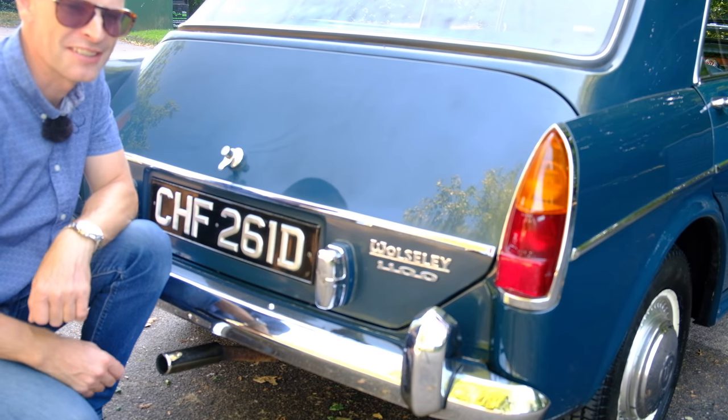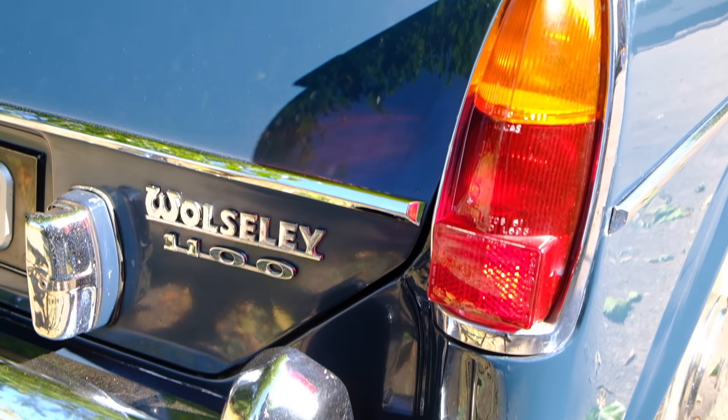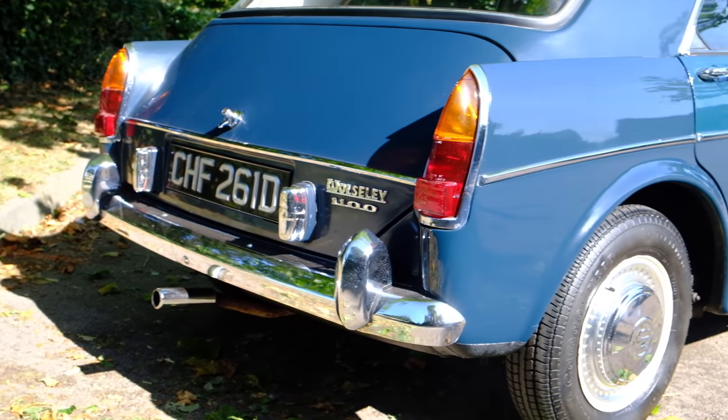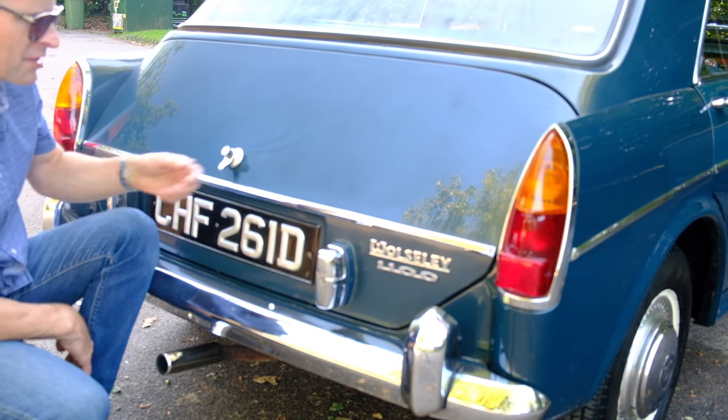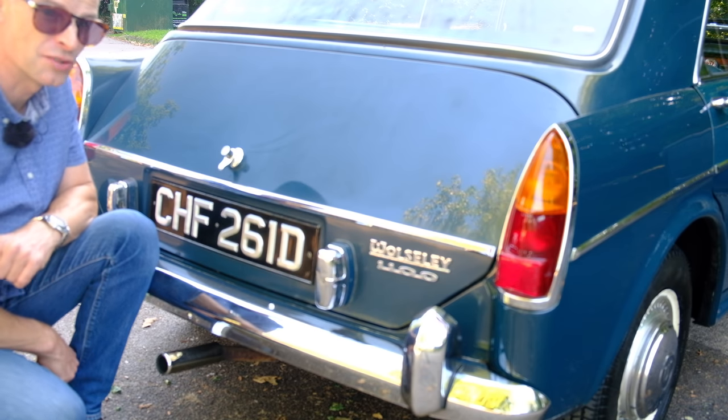Like the other cars in the ADO16 range, you have the little winglets — flying buttresses — pointy American-influenced wings, but on a much less grand scale. A reasonably good boot, which I'll come to in a second. And of course a nice centre-exit exhaust as well.